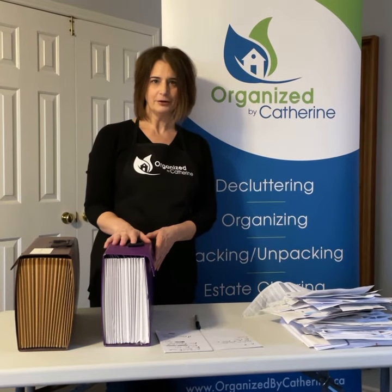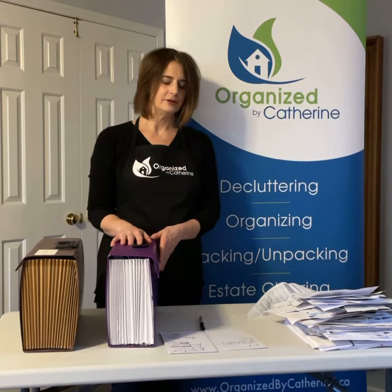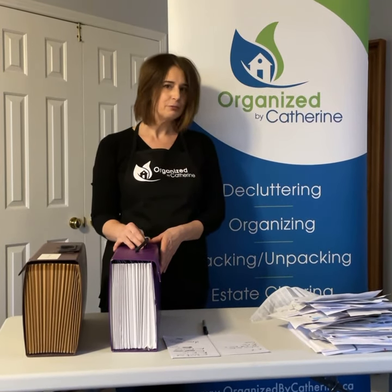What you're going to be filing in your dedicated file will be credit card statements, your taxes, any receipts you have, maybe your kids' report cards.